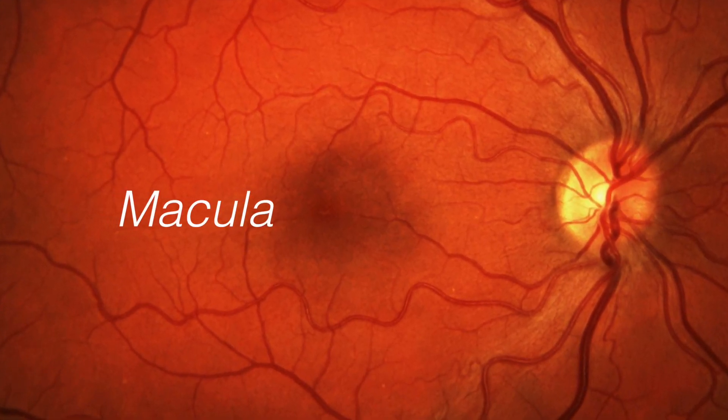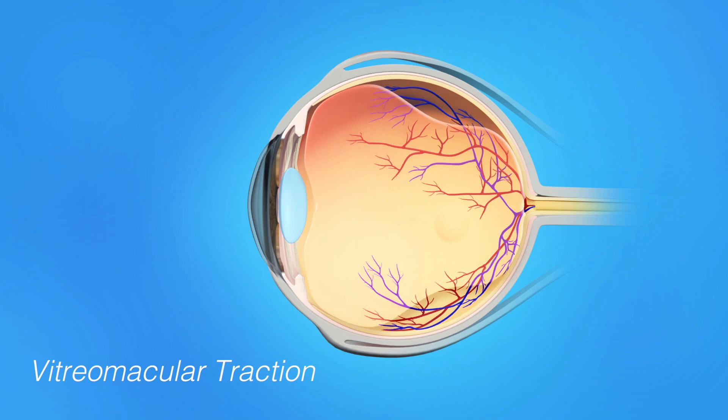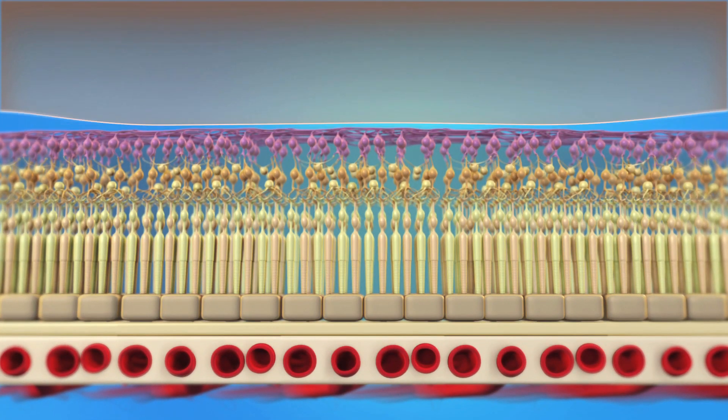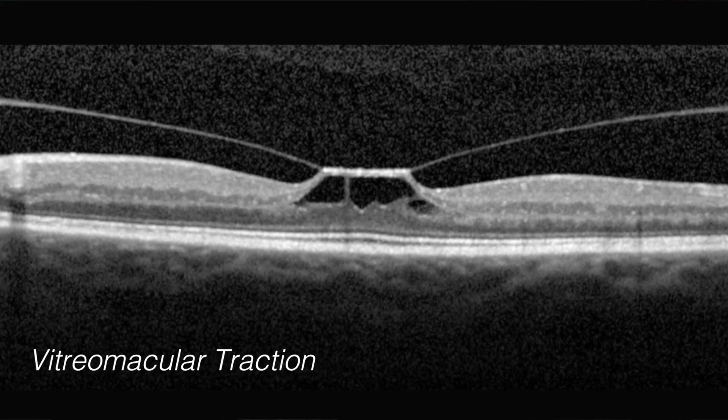A number of things can happen as you get older in terms of the vitreous and how it relates to the macula and macular function. We're not talking about macular degeneration — we're talking more about mechanical effects. The vitreous is a jelly-like substance that has 99% water and 1% protein. Over the course of your life, these protein fibers can contract and start pulling on the back wall of your eye, tugging up the macula and distorting it, and the vision can be quite poor with this condition.